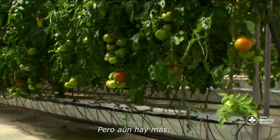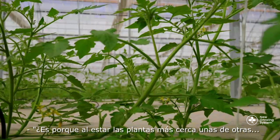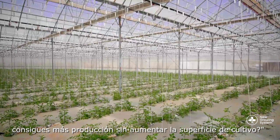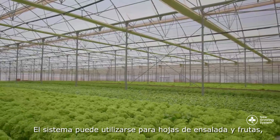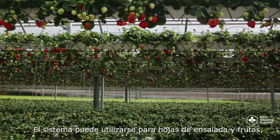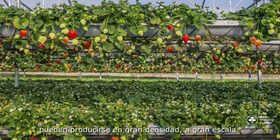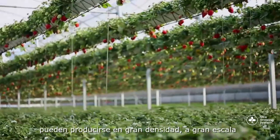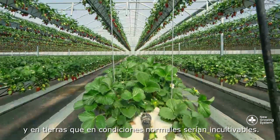We are also doing something else — we have double the density compared to the traditional system, so the plants are actually closer together. You get more crop from the same area of land. Exactly, double. The system can be used for salads and fruits, meaning fresh foods rich in micronutrients can be grown densely, at scale, and on land that would ordinarily be unfarmable.